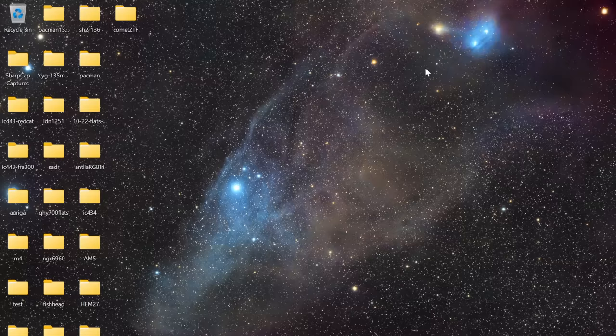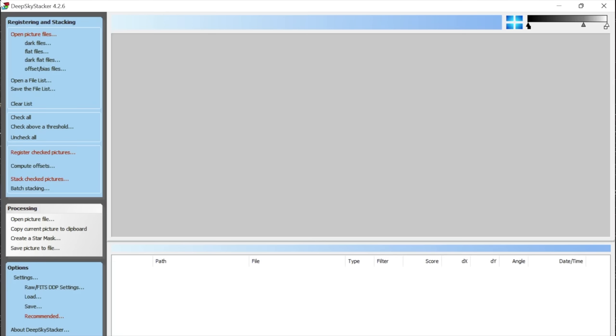Now we're moving on to processing. In this video I'm going to show processing the comet images with DeepSkyStacker — a free Windows-only program — and then finishing in Photoshop. Let's go ahead and open up DeepSkyStacker; I'm using the current version, 4.2.6. We're going to start by clicking Open Picture Files. You can just follow along by going down the list on the left-hand side.